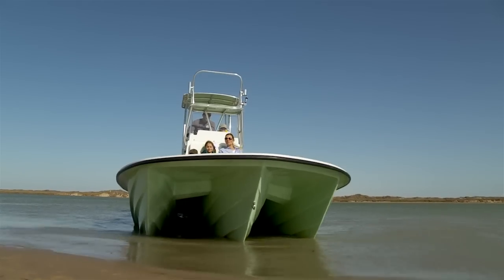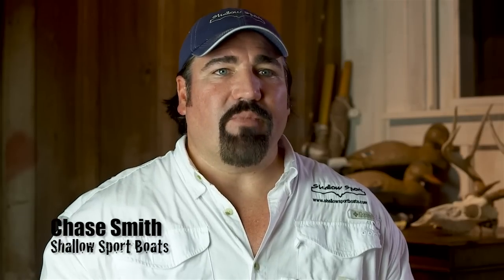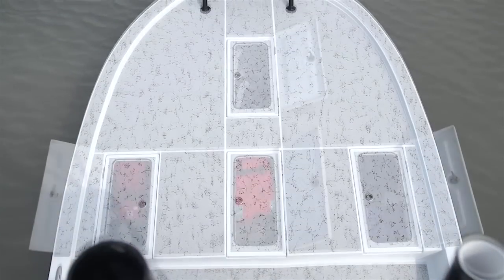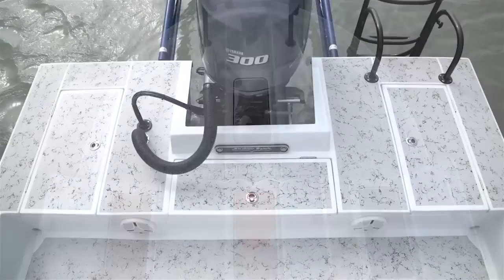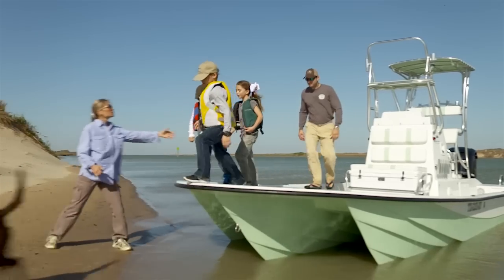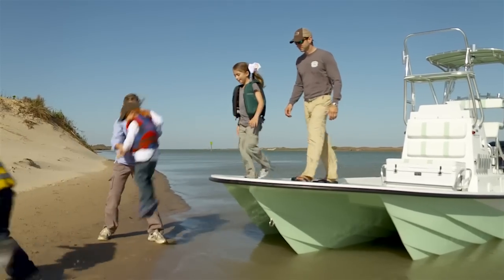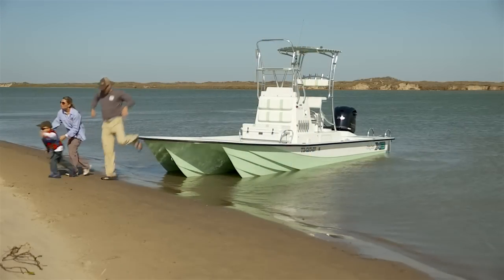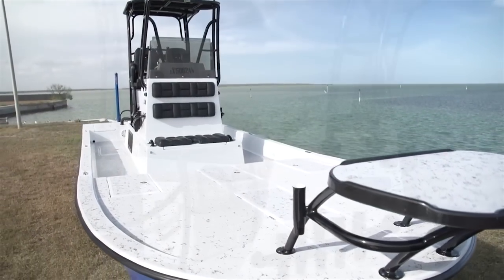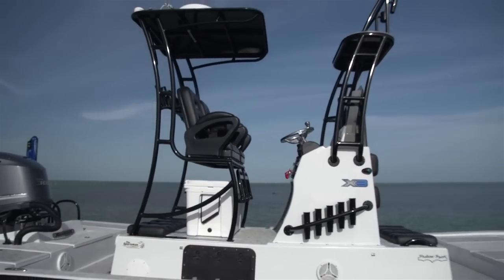When you get on the X3, the first thing you're going to realize is not only how big this bay boat is, but how much deck space you have. You've got four compartments in the front, two storage compartments in the back, and a 25-gallon recirculating livewell in the back. There's space for everybody — you don't have to leave anybody at home anymore. We pretty much put every feature I really wanted: casting platforms, and three livewells to distribute the weight throughout the boat.